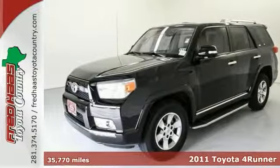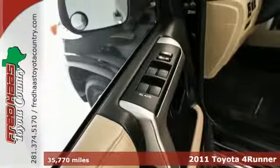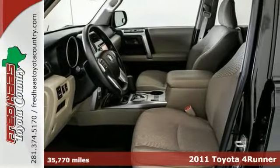Confused about which vehicle to buy? Well, look no further than this outstanding, reliable 2011 Toyota 4Runner.